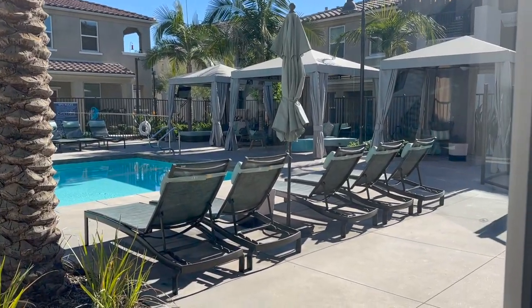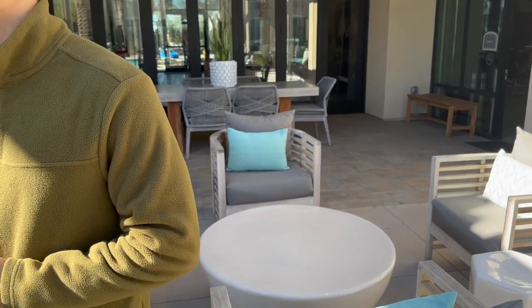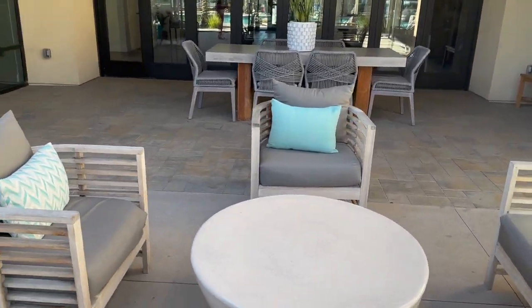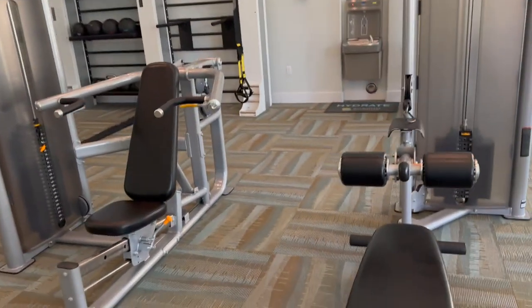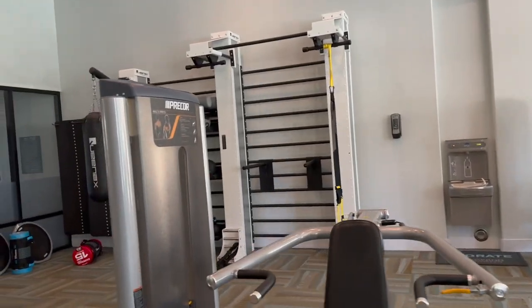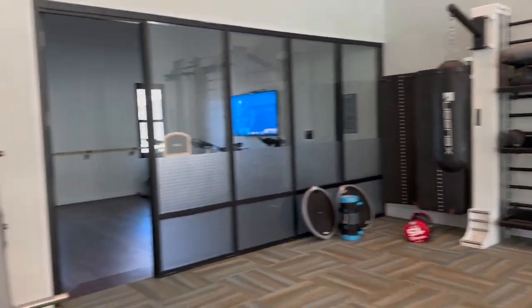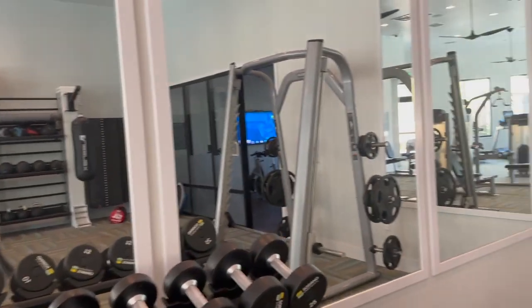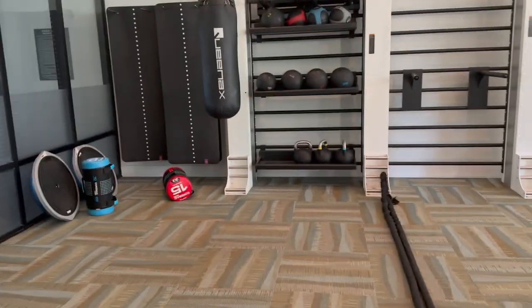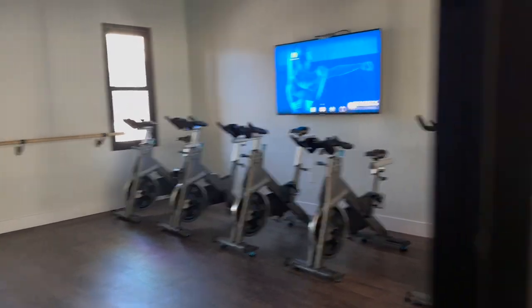As you guys have heard me talk about on TikTok, I am going to be moving. We've been getting new loud neighbors, so ASMR has been a little tough. The gym at the new apartment complex is ten times better than the one I currently have in my community.